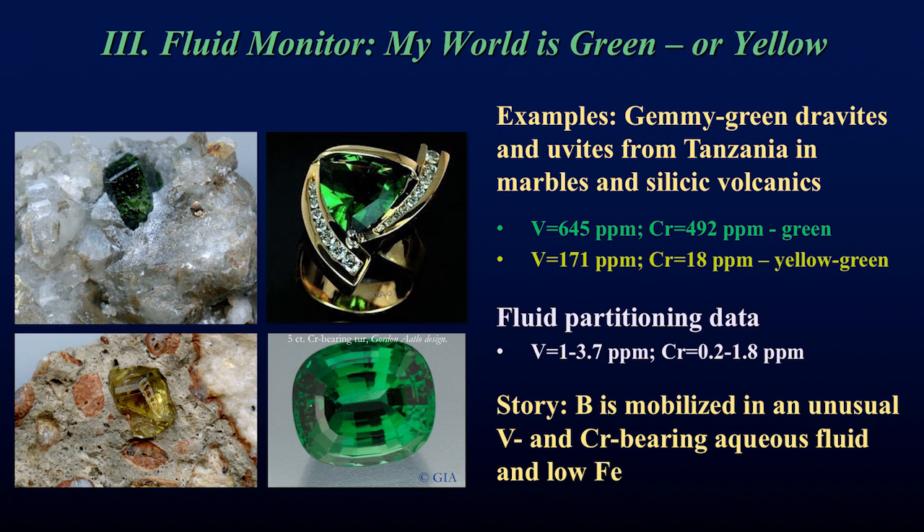One example is these beautiful gem dravites from Tanzania appearing in both marbles and some volcanic rocks. By measuring the composition of the tourmalines, we know they crystallized in a fluid containing only a few ppm vanadium and a few ppm chromium. These fluids were extremely unusual — they had to be both boron-bearing, vanadium- and copper-bearing, but it only takes a little to get a lot of color, and they also had to be low in iron.